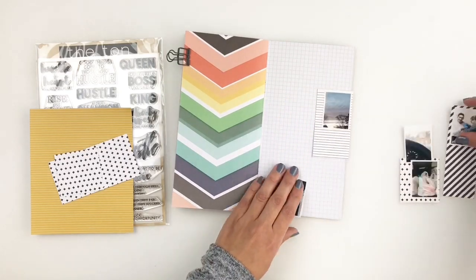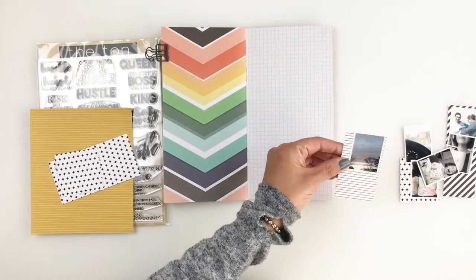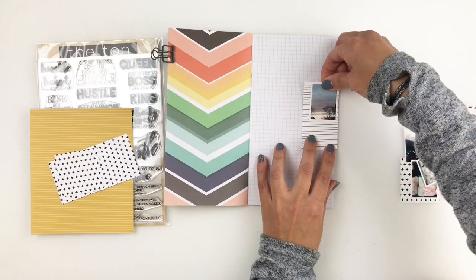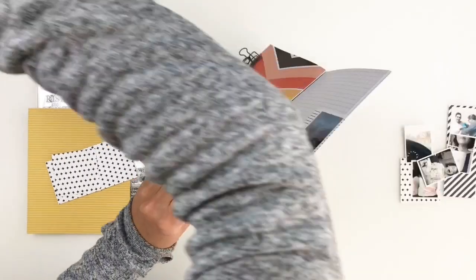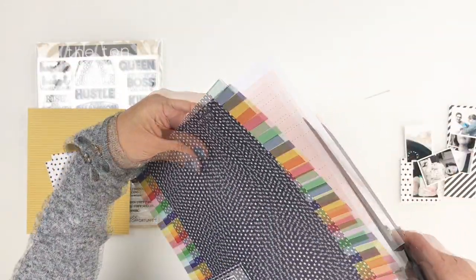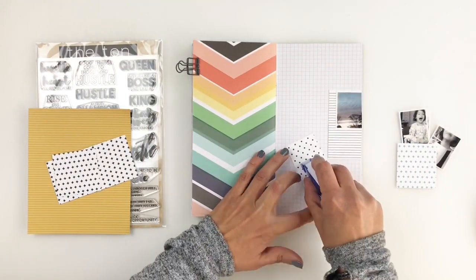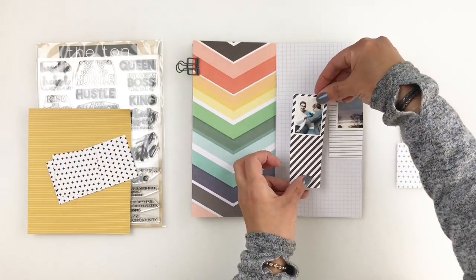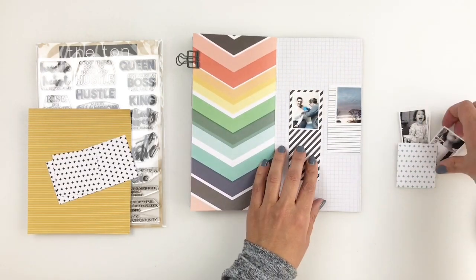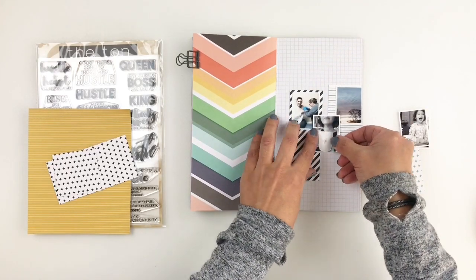This is where my amazing tape runner comes in. I love this stuff — what I love about it is it sticks down your photos really well, but when you want to move them it's not going to tear your paper. It will come off very easily, and if there's any tape left on the spread you just rub it off. So it's just a perfect tape runner. I'm going to go ahead and start sticking down my pictures, even though I end up shifting and moving them around a bunch of times.